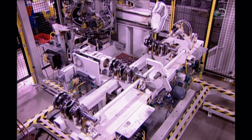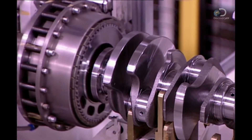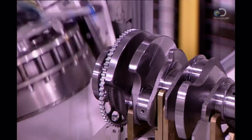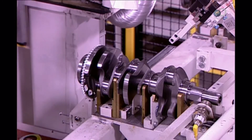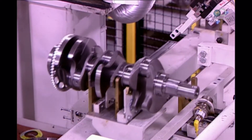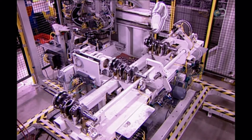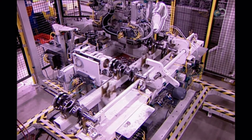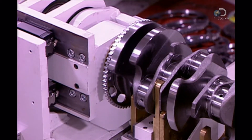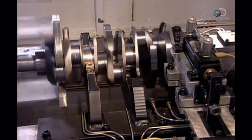Next, a steel disc with teeth called the reluctor ring is installed. It's heated and pressed onto the crankshaft; as it cools, it shrinks to a tight fit. This ring helps time the combustion cycle — as it spins, its teeth pass in front of a sensor which reads the crankshaft position and tells the engine to fire the spark plug at precisely the right moment.